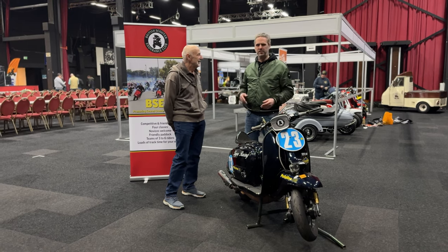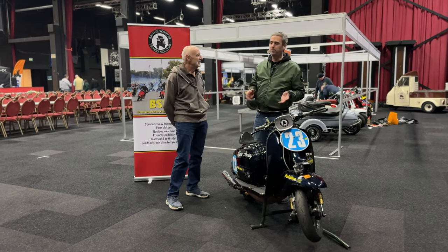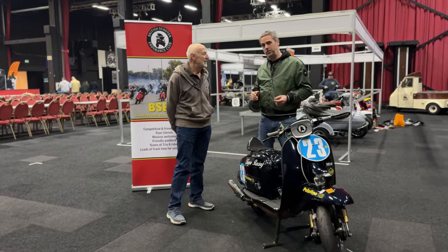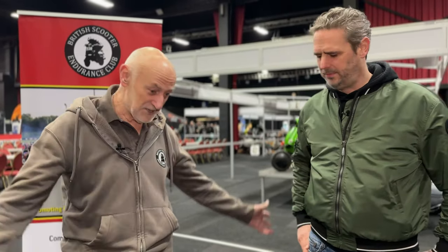Welcome to another episode of Custom Scooter Creations. I have to confess I'm a bit nervous because I'm standing next to a real race legend — it's Keith Terry. Keith, thanks for your time, please introduce yourself. My name is Keith Terry and most people have heard of me. I race Lambrettas. I did my first race in 1972 and I'm now 72 and I'm still giving it a go. You don't get old if you've got a scooter.